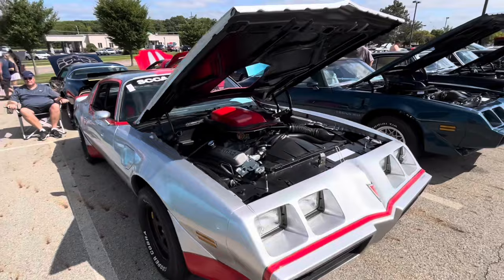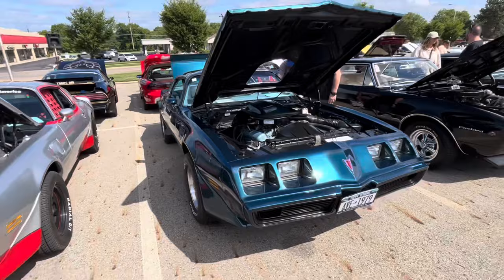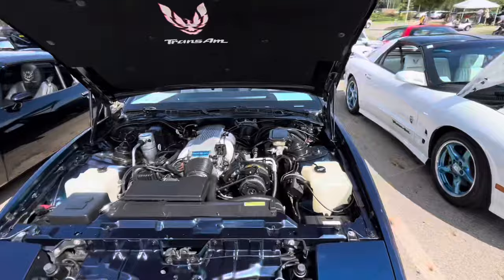Great looking color combination. This is Nocturne Blue — it's a beautiful color, one of my favorite blues in '79. Got some '67, '68, '69 pro touring — look at that — got a third gen. Some of my favorite years; these are awesome cars.